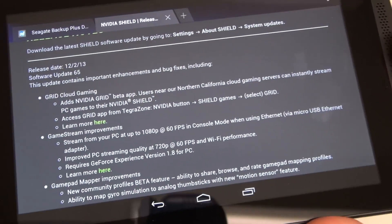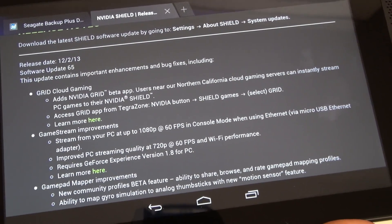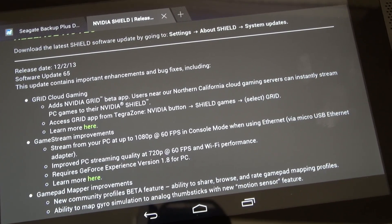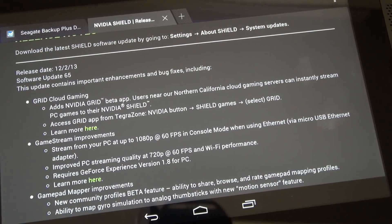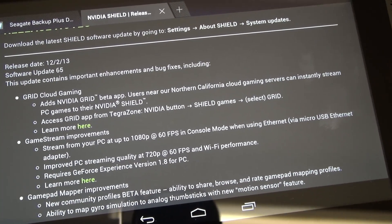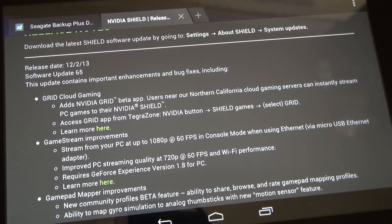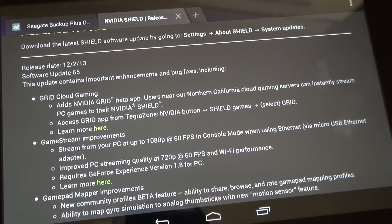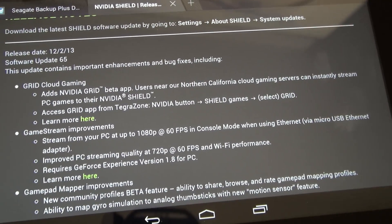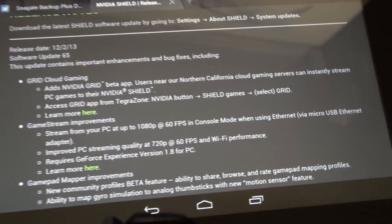The GRID cloud gaming feature has been added, so basically if you live close enough and have a high enough quality connection — close enough meaning in Northern California near NVIDIA's servers — you will have the ability to game using your Shield on the cloud. This is in beta but has always been one of the main goals for NVIDIA with the Shield.